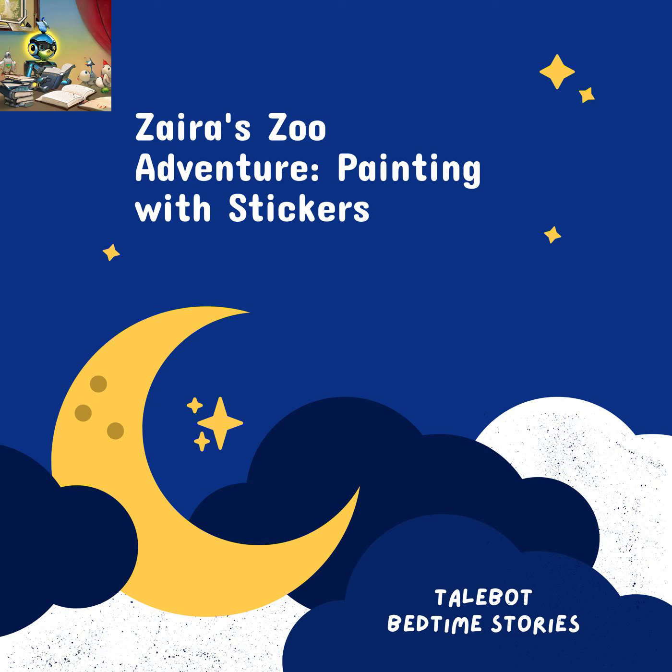She drifted off to sleep with colorful dreams of lions, monkeys, giraffes, elephants, and her very own panda. From that night on, Zyra's room became a magical place where her imagination soared and her love for animals grew. And every night, before she closed her eyes, Zyra would whisper, "Thank you, magical book, for taking me on the most incredible zoo adventure. Good night, sweet animals. Until we meet again."